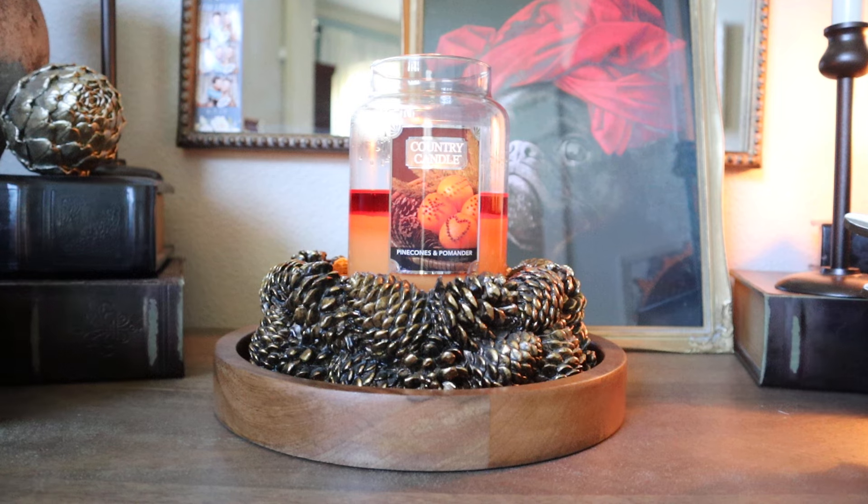Let's take a little dive into Country Candle Pinecones and Pomander. I know one of the first questions I'm going to get regarding this candle is how does it compare to my collab candle, which is the Kringle Reserve Vintage Pomander. I will tell you right now that I don't consider this Pinecones and Pomander candle from Country to be an actual pomander fragrance at all.